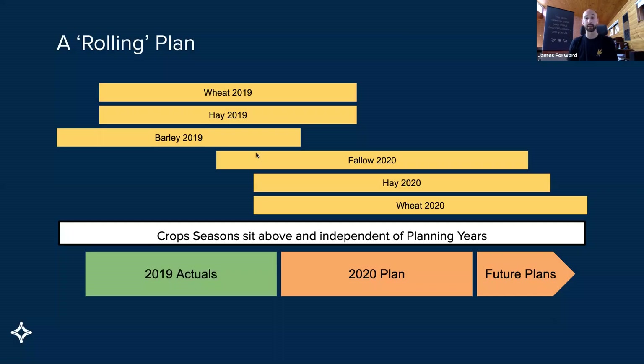Instead, with the new feature and the rolling plan, we have a perpetual plan now. We've got our 2019 actual, our 2020 plan and future, and it is just a rolling plan — one plan that we continue to work towards. What that gave us the ability to do is separate the crop seasons and effectively elevate them above the standard season plans. Now we can have crop seasons that are six weeks or six years if we wanted to. They are independent of the planning periods entirely, which opens up an enormous amount of opportunities. There's a lot of flexibility and power in there.